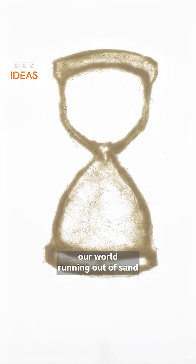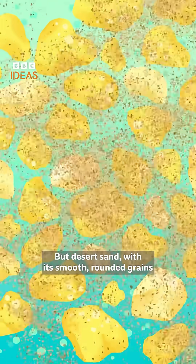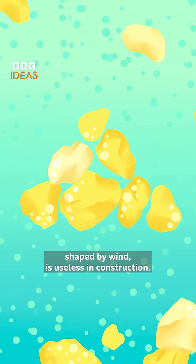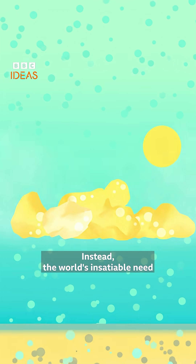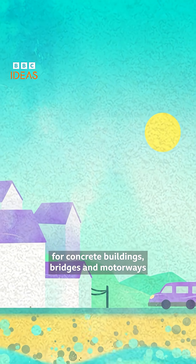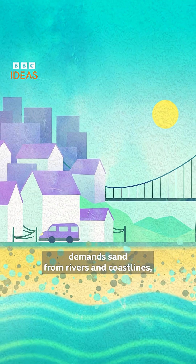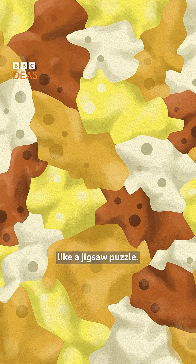It's hard to imagine our world running out of sand when we have deserts like the Sahara. But desert sand, with its smooth, rounded grains shaped by wind, is useless in construction — it's like trying to build with marbles. Instead, the world's insatiable need for concrete buildings, bridges, and motorways demands sand from rivers and coastlines, which has angular grains that lock together like a jigsaw puzzle.